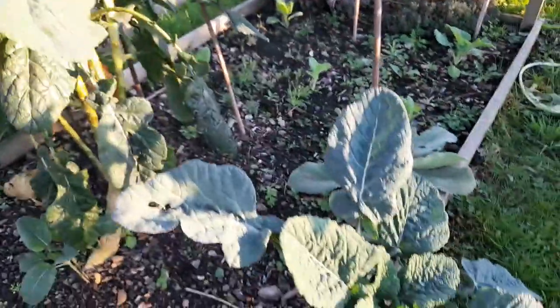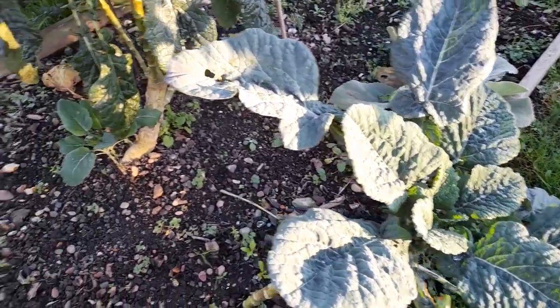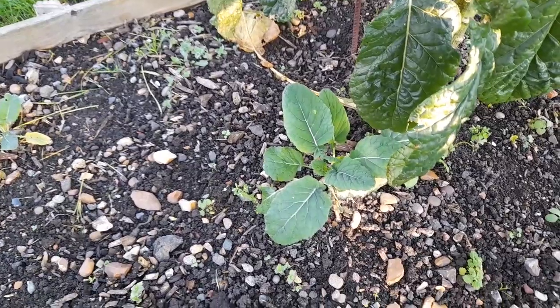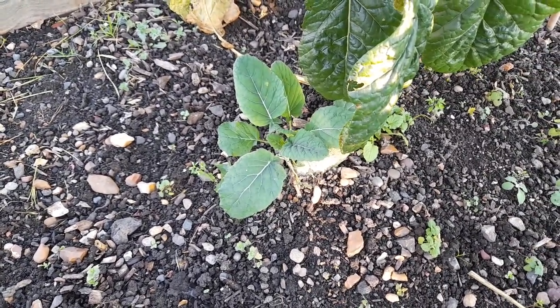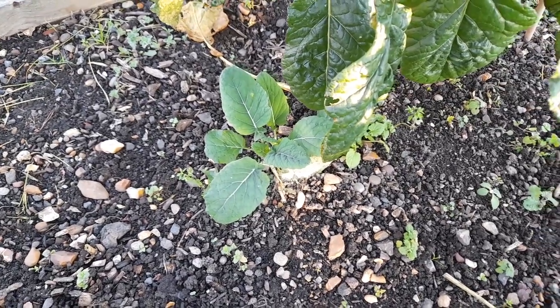And this one — that was a cutting — that's doing really well. And those down there are doing well. They're sort of, I'm not sure whether they're actually seedlings or they've just grown off the root. But yeah, they're doing okay.